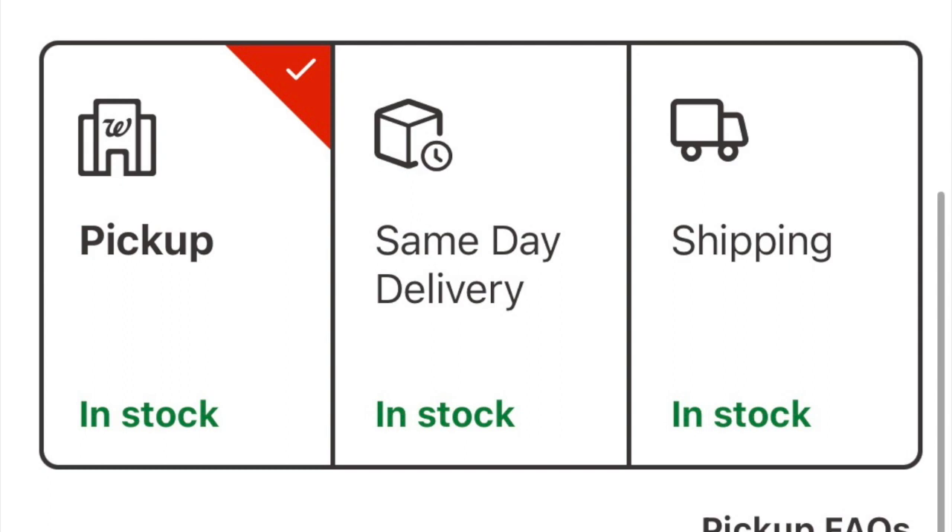Curbside means you're ordering this stuff through your cell phone, desktop, computer, hitting the box on the left-hand side for a pickup where you drive to the store and get your items. It is that easy.